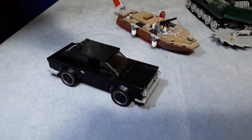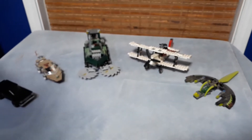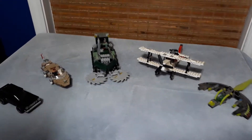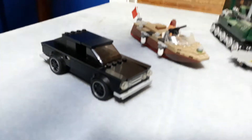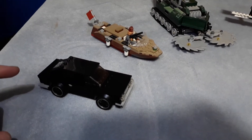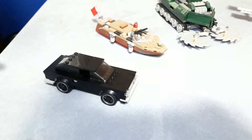Hey guys, this is BrickBirds on Friday, and today we have another announcement. We're going to be doing another mock contest because you all seemed really happy with the one, but you also wanted to see a minifig scale mock contest, so that's what we have. We're going to be holding a minifig scale mock contest which is going to last two weeks. The first day you'll be able to start is obviously today when we upload this video.